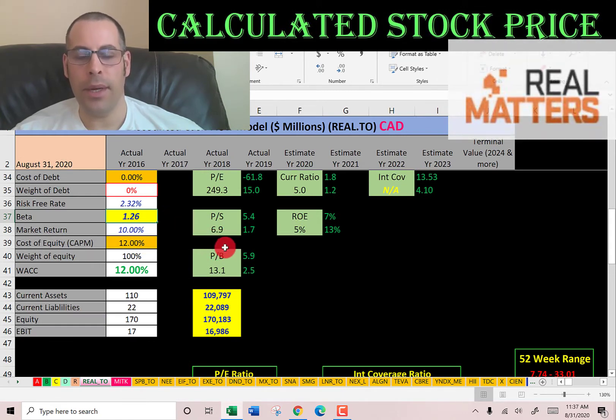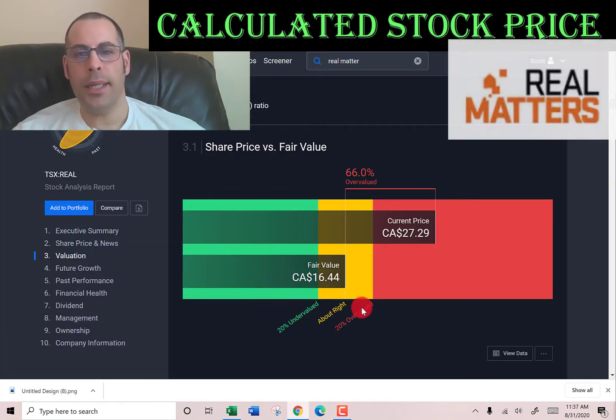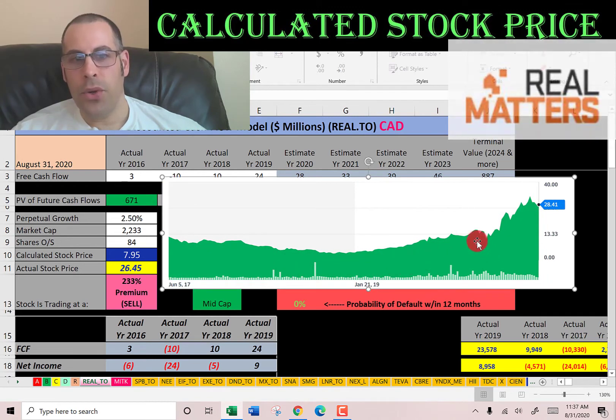The model outputs a value of $7.95, even though it's trading at $26.45 — a pretty significant premium. Simply Wall Street also says the stock is overvalued, valuing it at $16.44 even though it's trading at $27. Looking at the stock's trading history, it was trading pretty close to my valuation a few years ago, but it's really been driven up with COVID-19.